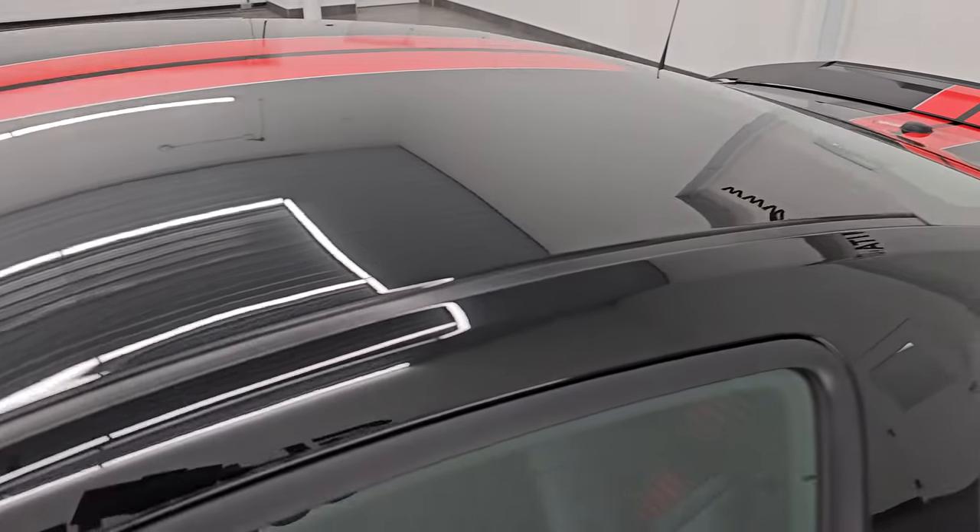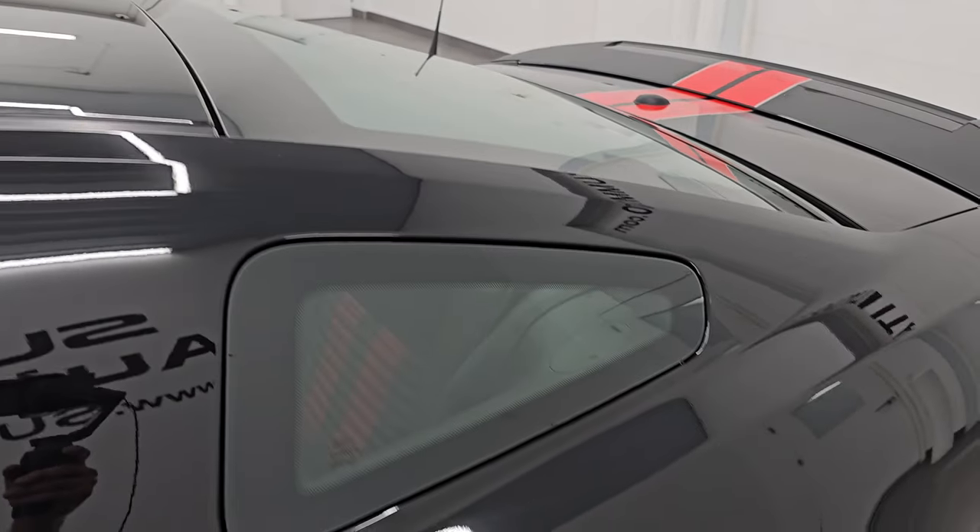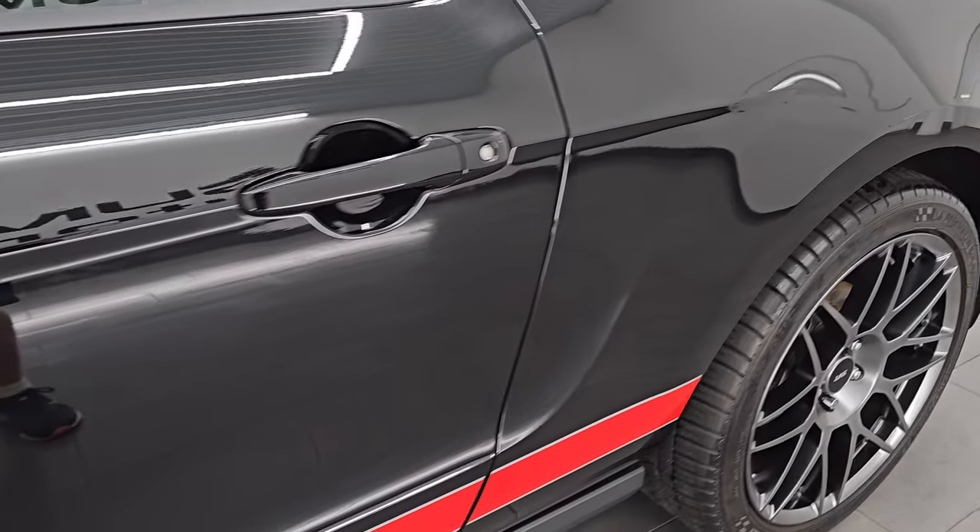Black clear coat is the color, and it comes with the race red with ingot silver stripes.